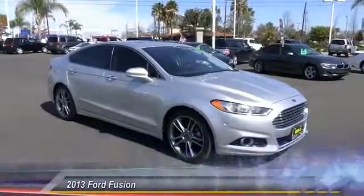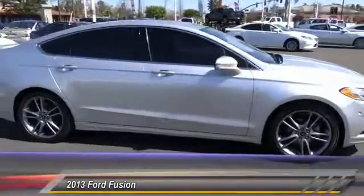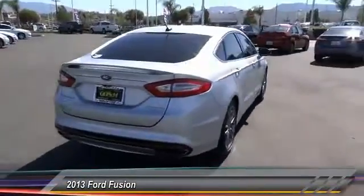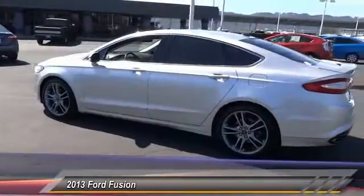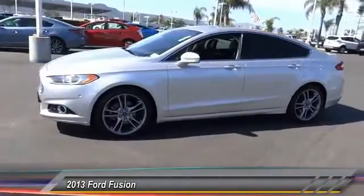The 2013 Fusion — you can have both impressive power and great economy in a Fusion, and it is priced below $20,000. This vehicle has less than 55,000 miles. A vehicle like this doesn't come along every day. Come in and get it before someone else does.